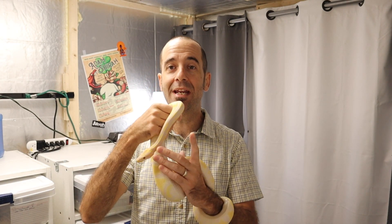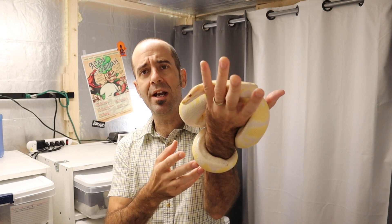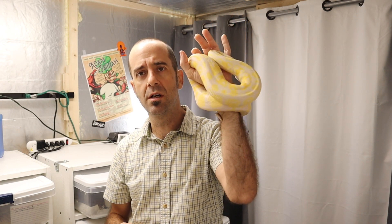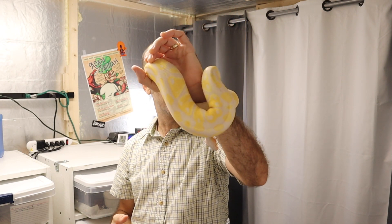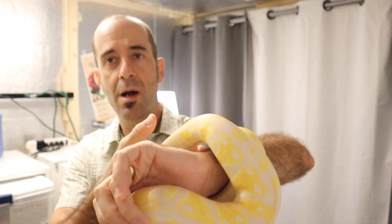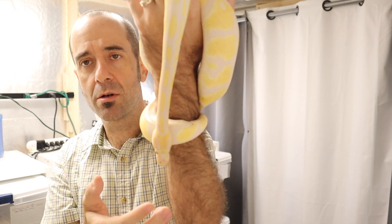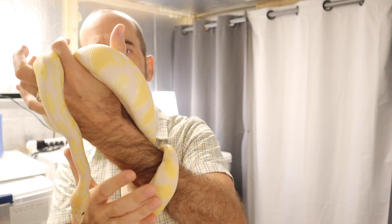I have in my hand here a female lavender and she is right at a thousand grams. She's still one season out but she's doing really great. I wanted to show you a couple things. Here's what a nearly mature lavender will look like.